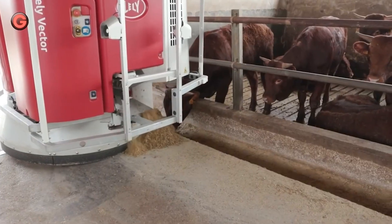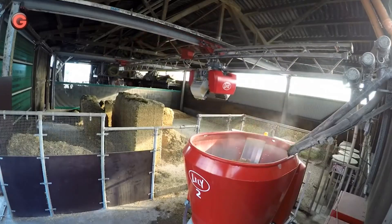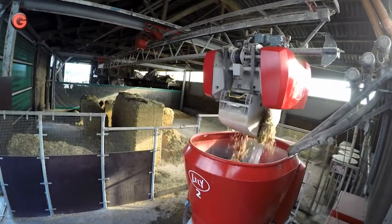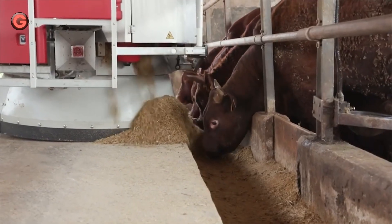With automated milking systems, feed pushers, calf feeders, automated feeders, and more, Lely will give flexibility, freedom of choice, and well-being for yourself and your cows while retaining optimal production and high-quality milk.